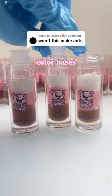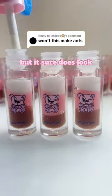I made three different color bases for this lip gloss using brown, pink, and white pigment, but it sure does look and smell like a duveline.